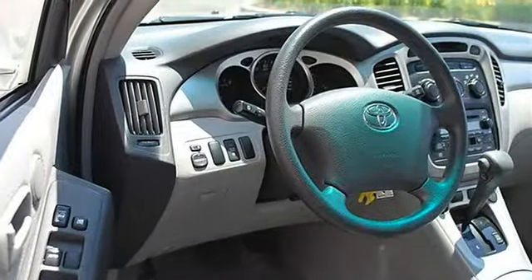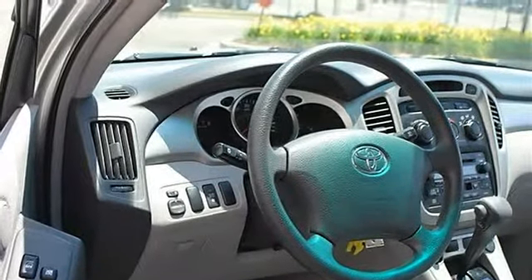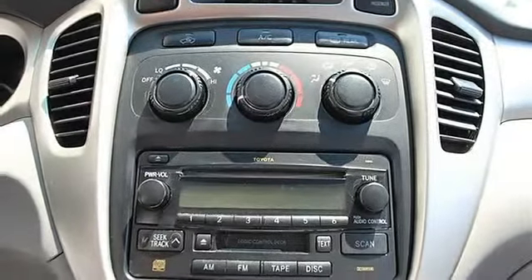Luggage rack, auto off headlights, power driver mirror, power passenger mirror, privacy glass, intermittent wipers, variable speed intermittent wipers.